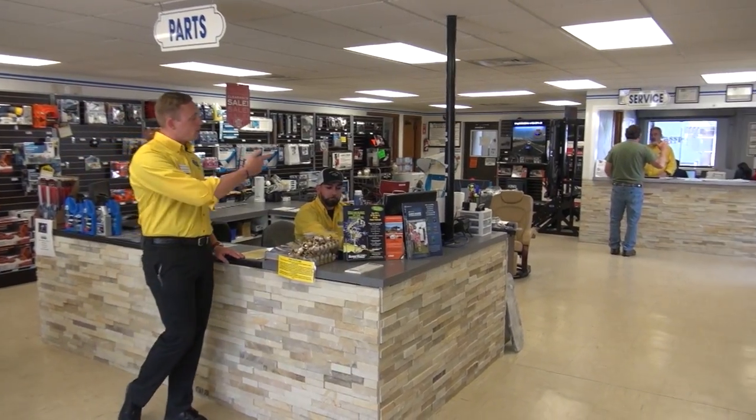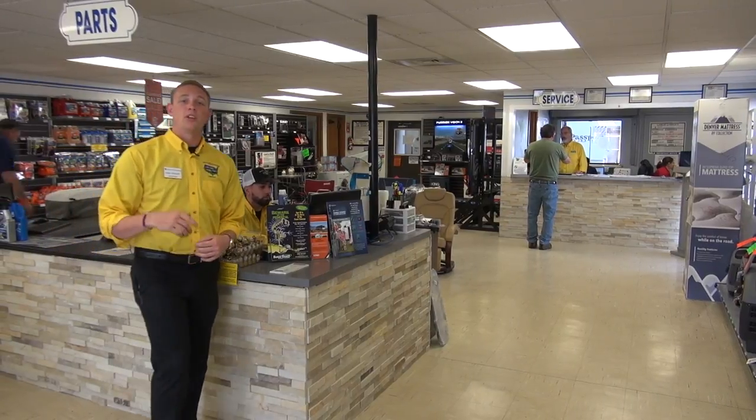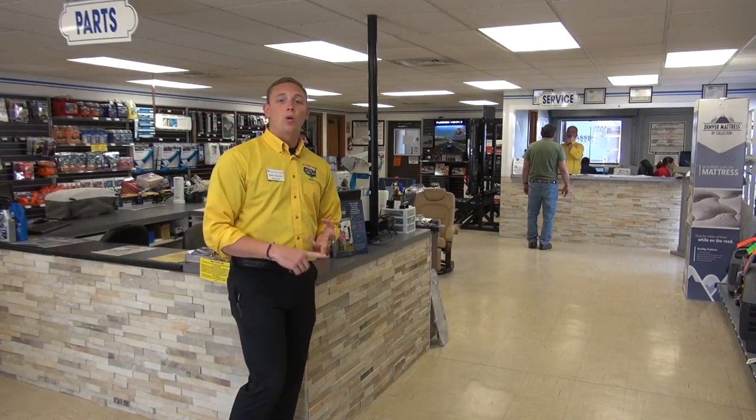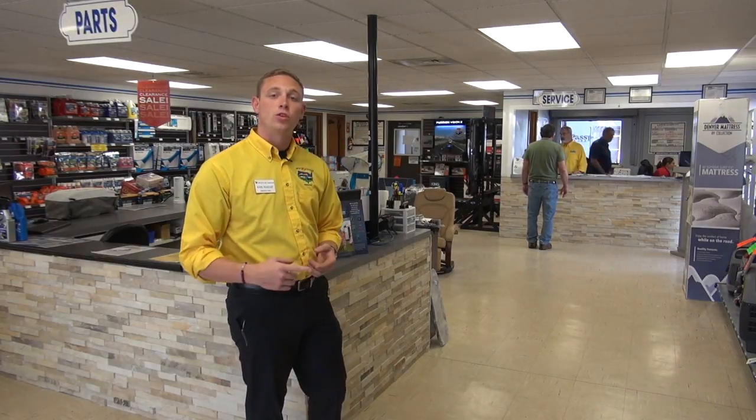If you're here for service, head to the back counter and speak with a service advisor. They'll get you all set up whether you're looking for warranty work, general seasonal maintenance, or you want to upgrade the RV that you currently have. So let's head on out back and we'll show you the shop where our professionally trained technicians work.